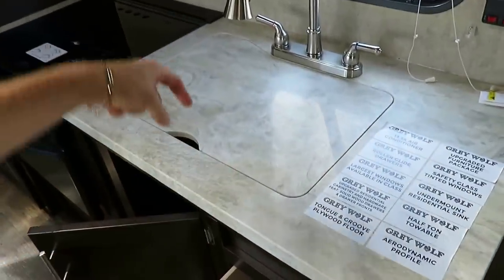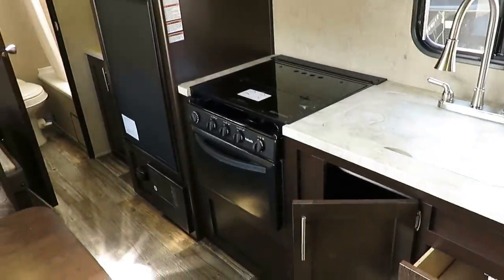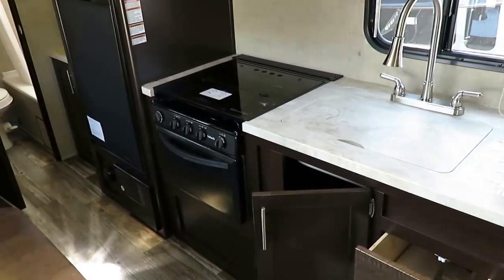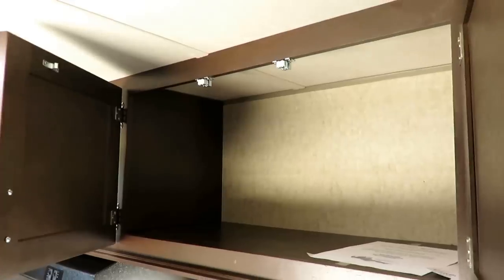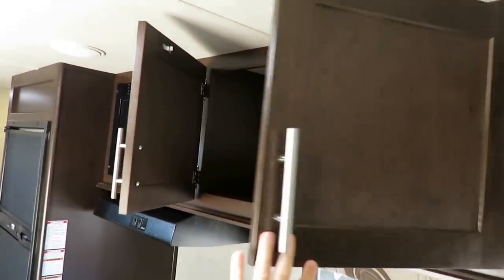Because the countertop is waterproof sealed pressed membrane and water can't sink in anywhere, they could recess the sink to give you more counter space. They went further and recessed the stove too, giving you nice flat open counter space you can actually use. They use a residential shaker style cabinet, which is bigger and easier to get into, with actual hardware handles.